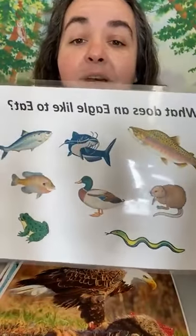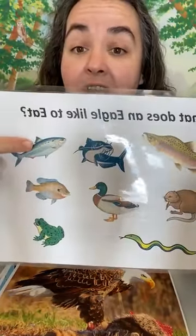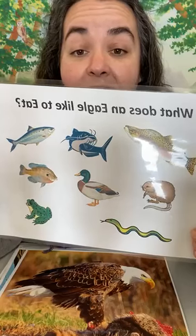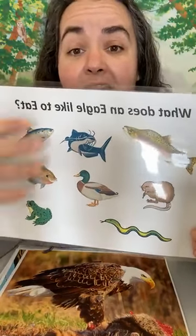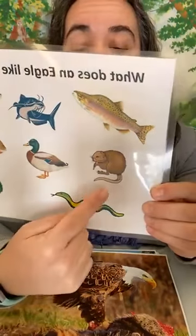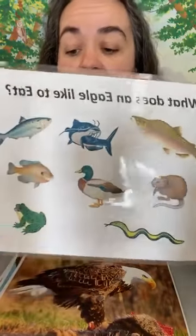What do bald eagles like to eat? Many different things. The main thing is they love to eat different kinds of fish — catfish, trout, shad, which are those little silvery fish, different kinds of sunfish. But that's not the only thing. They'll take advantage of whatever they can find around water: waterfowl like ducks and shorebirds, small mammals like muskrats, reptiles like big snakes, and large amphibians. But their preferred food, of course, is fish.